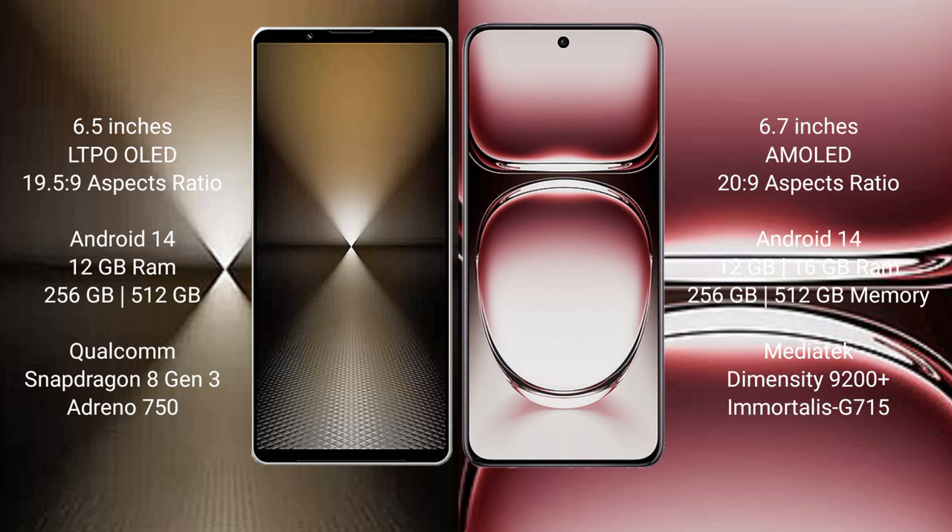OPPO Reno 12 Pro also runs on Android 14. It comes with 12GB or 16GB RAM and 256GB or 512GB internal storage, powered by the MediaTek Dimensity 9200 Plus processor and GPU G715.